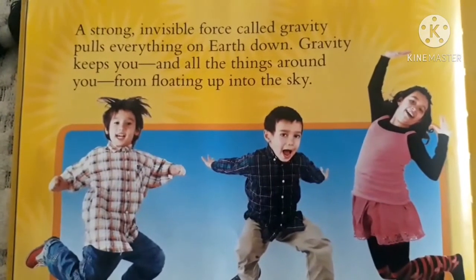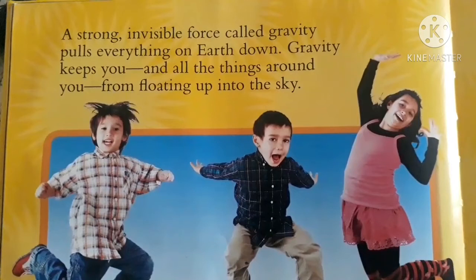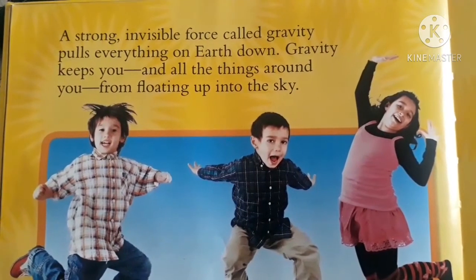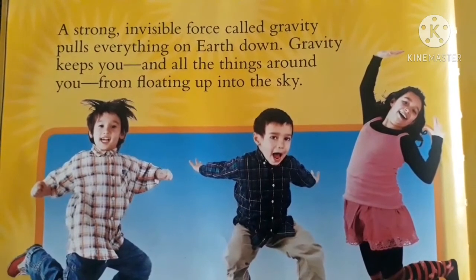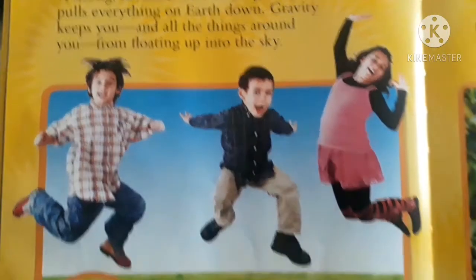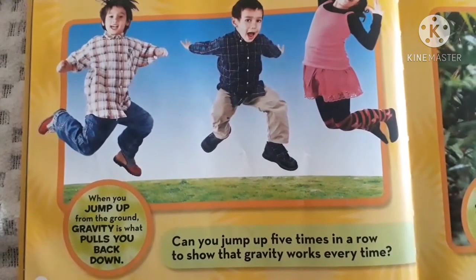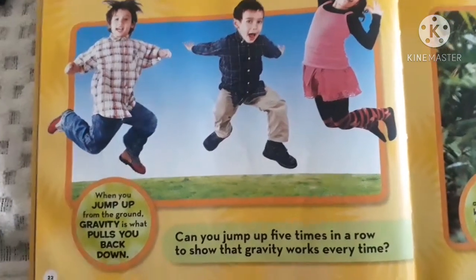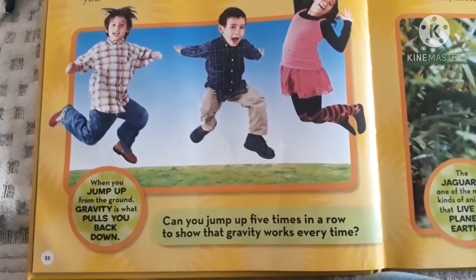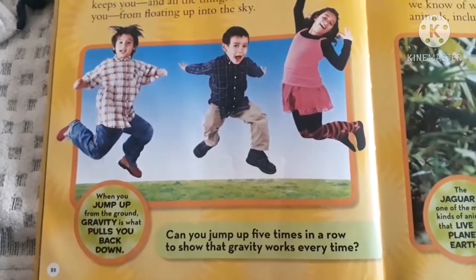A strong, invisible force called gravity pulls everything on Earth down. Gravity keeps you and all the things around you from floating up into the sky. When you jump up from the ground, gravity is what pulls you back down. Can you jump up five times in a row to show that gravity works every time? You can try this.